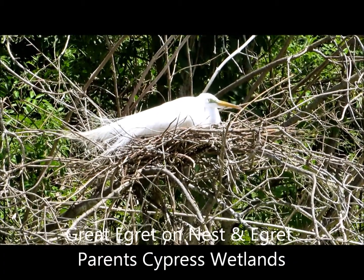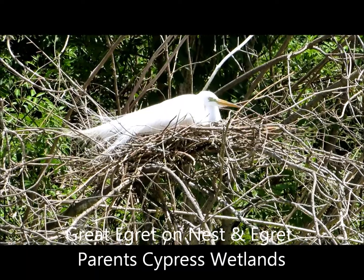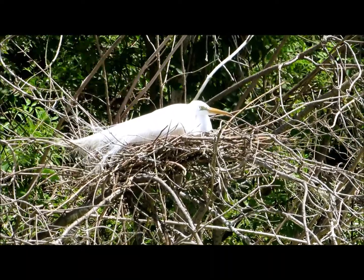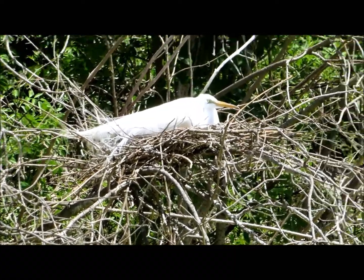Good afternoon everybody, this is Karen Martz from Hilton Head Island, South Carolina. This is a beautiful great egret on the nest, and I'm over at the Cypress Wetlands over in Port Royal.